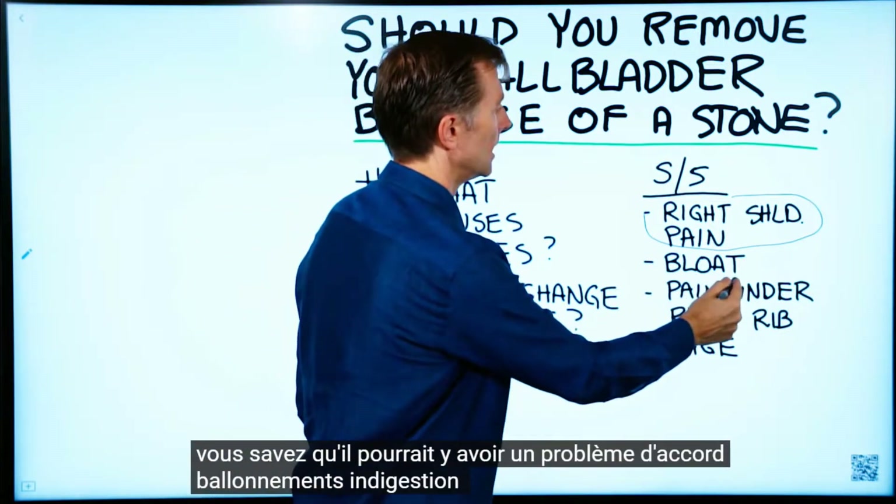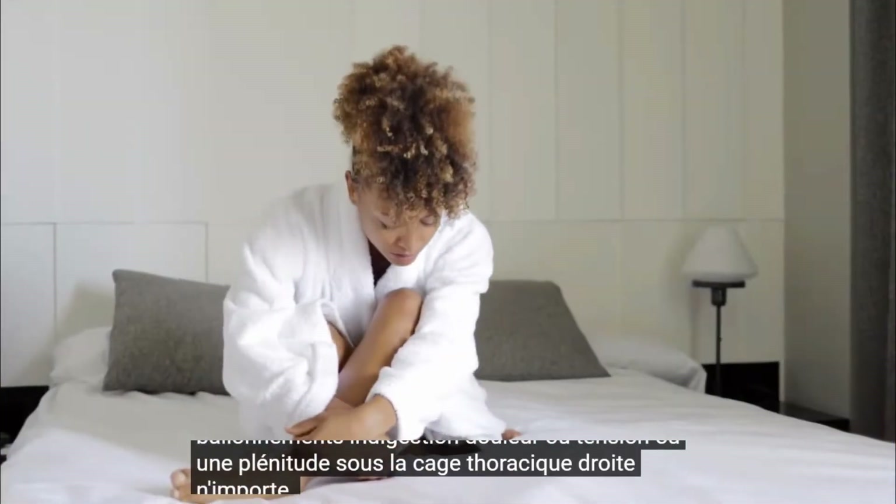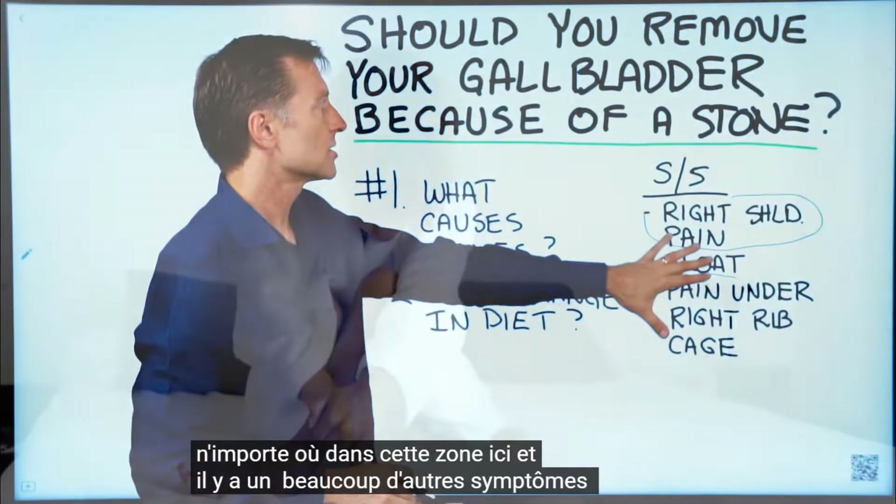Other symptoms include bloating, indigestion, pain or tension or fullness underneath the right rib cage, and there are a lot of other symptoms as well.